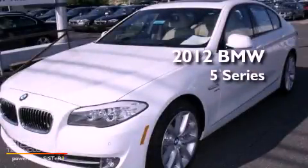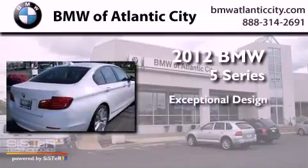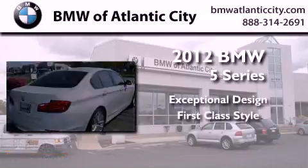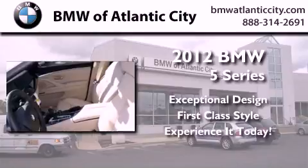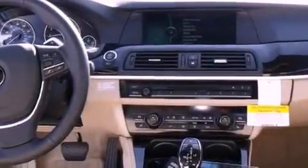This is a brand new 2012 BMW 5 Series. Its top features and packages include the Premium Package,